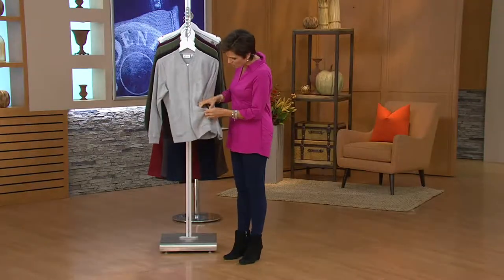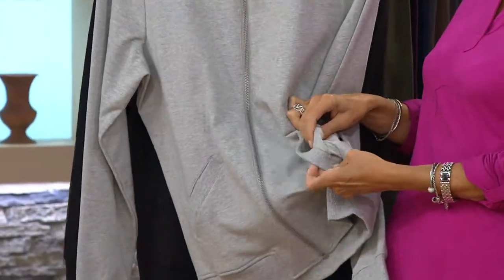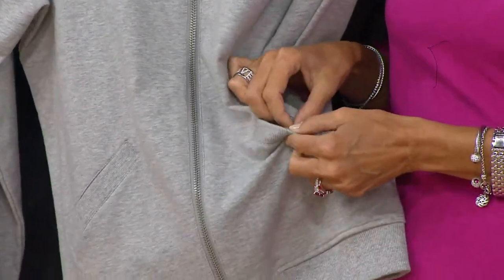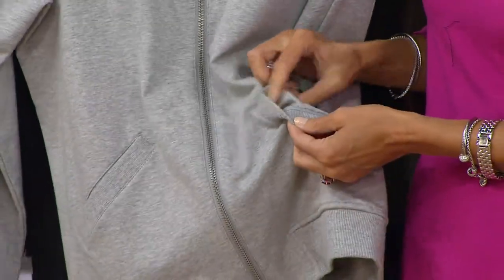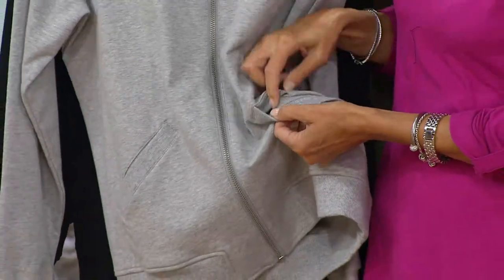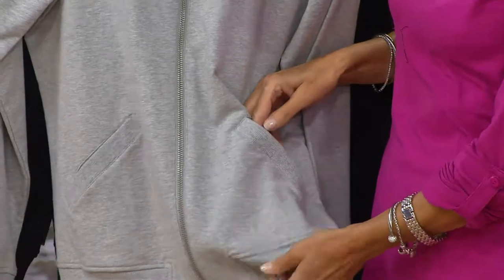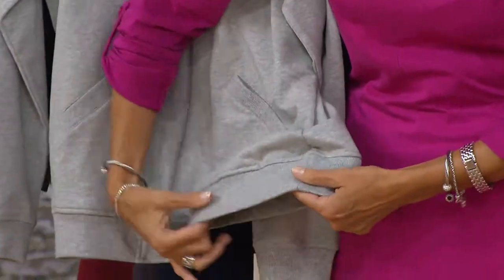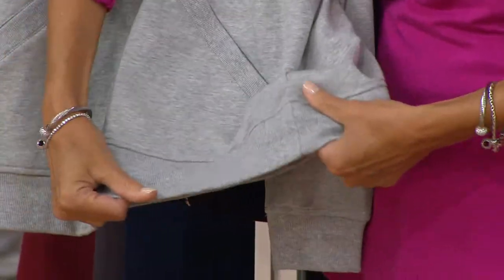The zipper's all the way undone and then there are nice deep pockets. This is great to see — if you get this home and it's like this, it's not defective. Just open that up; you can take a little seam ripper or pull it open and those pockets will come open. That's your nice deep pockets right there.